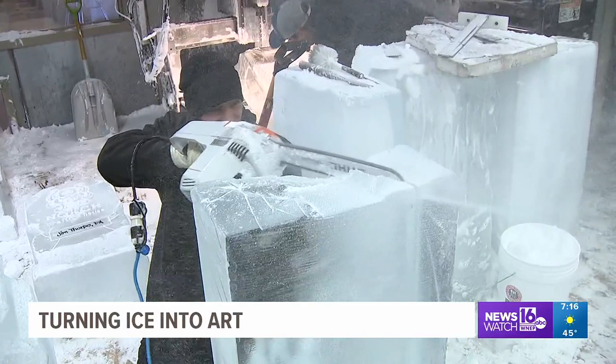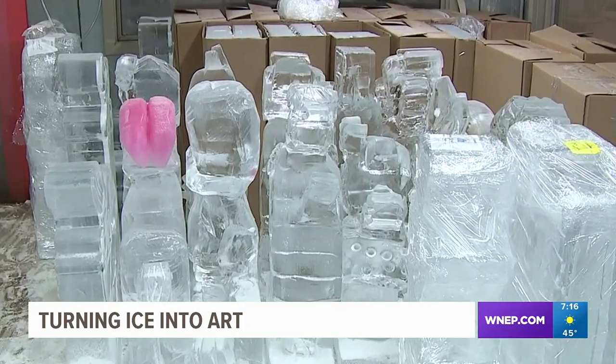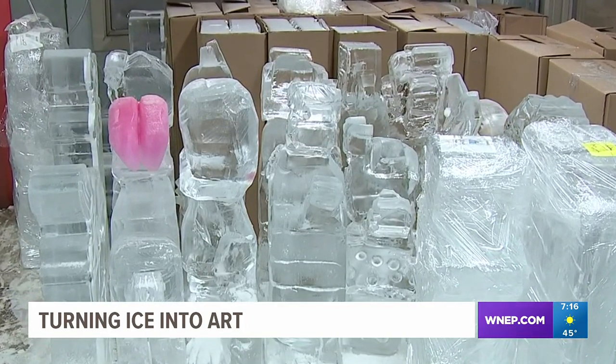Out of the more than 60 pieces being sculpted for this weekend, 28 of them will be hand carved. They're very unique pieces, and ice does something to a character — because some of these are cartoons, and the way they're carved into ice, the way it shimmers and everything, it kind of brings it to life.